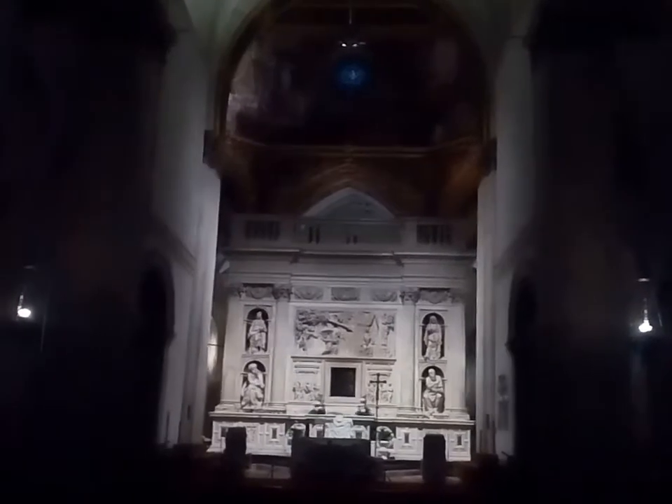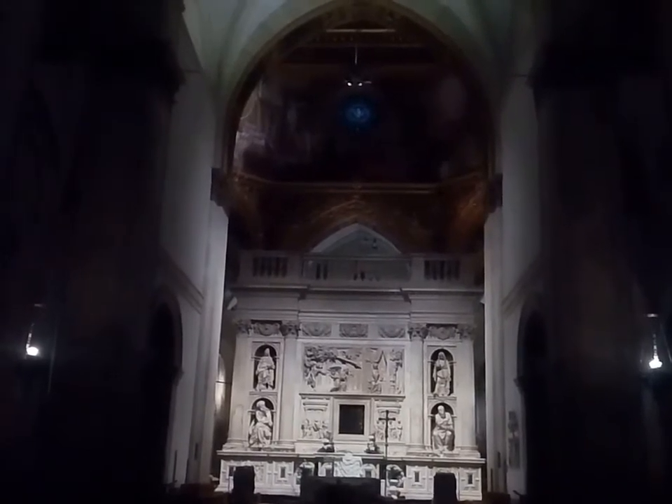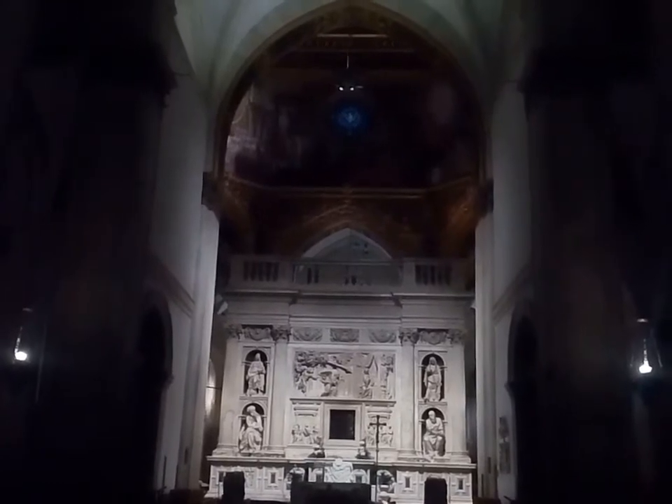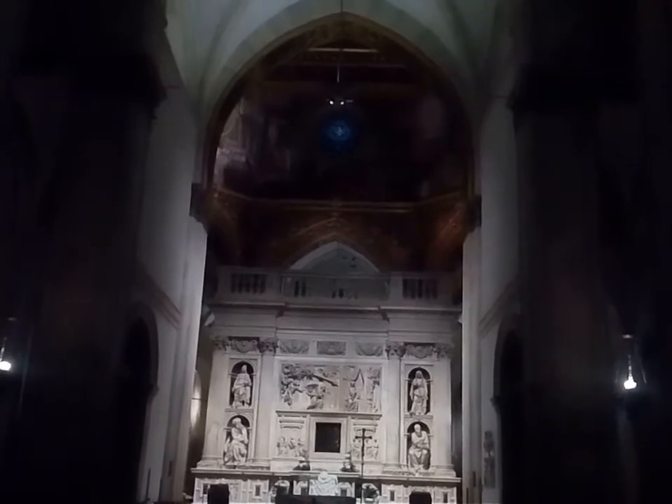In there, behind that white structure, is what they claim to be Mary's house — Mary as in Jesus's mom, or at least what remained of it. They have this whole thing in a pamphlet about it. Whether it actually is the house of Mary or not, that remains to be questioned, but that's their claim anyway.